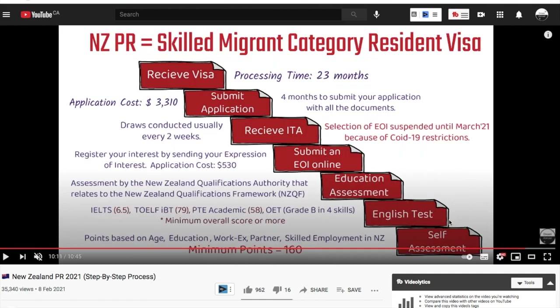I covered all those steps and talked about the skilled migrant category resident visa. The first step was self-assessment, where I told you that points are based on age, education, work experience, partner skills, and skilled employment in New Zealand, with a minimum of 160 points. In this video we'll discuss that first point in detail — how to calculate your points and assess if you're eligible to apply for the resident visa.